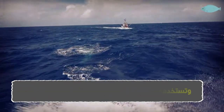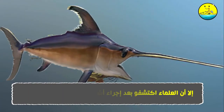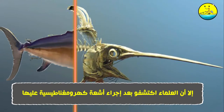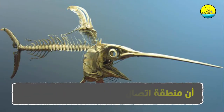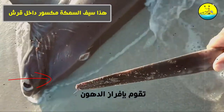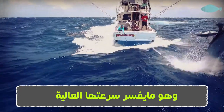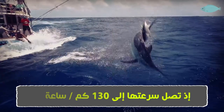السيف: سيف هذه السمكة قوي ويبلغ طوله نصف طول السمكة تقريباً، وتستخدمه كسلاح للدفاع عن نفسها ولطعن فريستها. إلا أن العلماء اكتشفوا بعد إجراء أشعة كهرومغناطيسية عليها أن منطقة اتصال السيف بالجمجمة ضعيفة مما يجعله سهل الكسر. كما اكتشفوا وجود غدة في تلك المنطقة تقوم بإفراز الدهون، وهذا بالإضافة إلى شكل السيف الانسيابي الذي يقلل من مقاومة الماء، وهو ما يفسر سرعتها العالية إذ تصل إلى 130 كيلومتراً في الساعة.